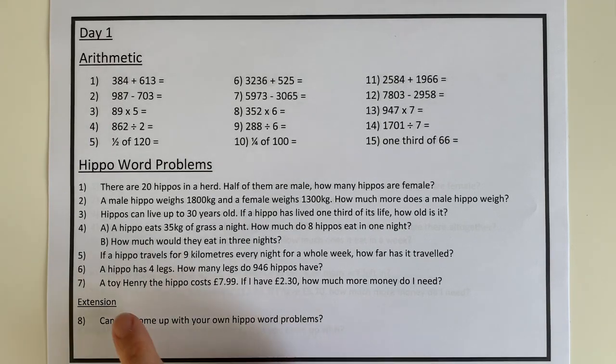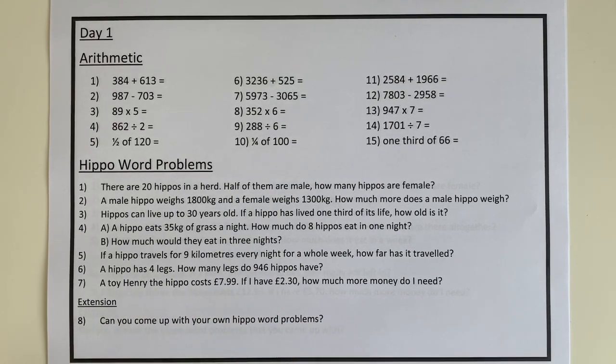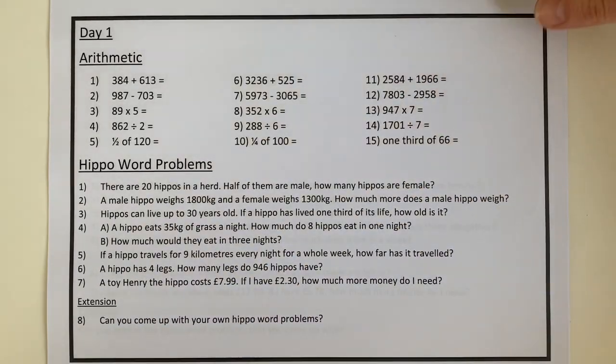Then we have some hippo word problems and an extension at the end which I'll be very interested to see. You're coming up with your very own hippo word problems — I had to come up with these and I know that wasn't easy, so I really look forward to seeing what you're able to come up with.